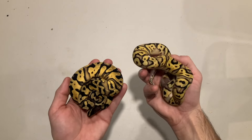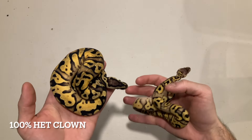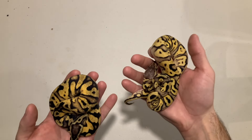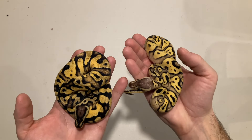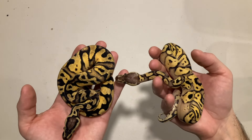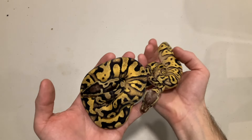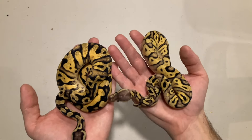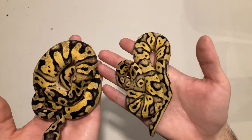These two animals popped up and were very confusing for me. I saw the first one and thought okay, maybe orange dream pastel yellow belly possible het clown — but then what is this other one? It almost looks like a super pastel, but there's only one copy of pastel in this pairing. When I got second opinions, we're thinking maybe the dad is hiding another gene, probably a fire or a vanilla. It's funny because the dad was only purchased as an OD pastel double het for clown pied, and ended up proving out to be yellow belly out of nowhere.